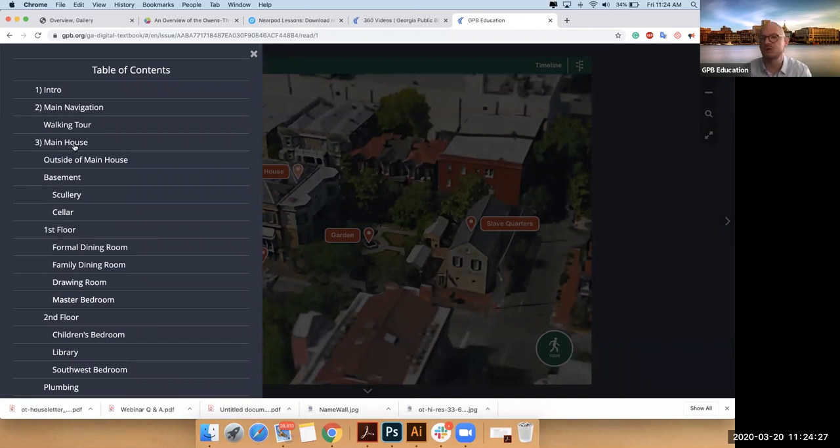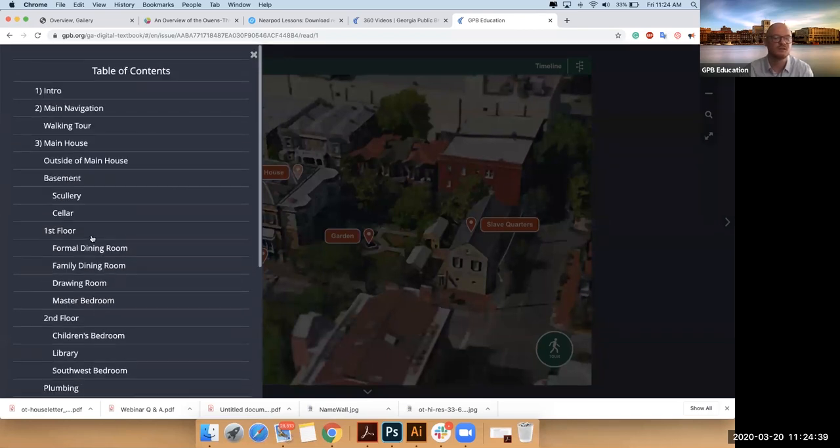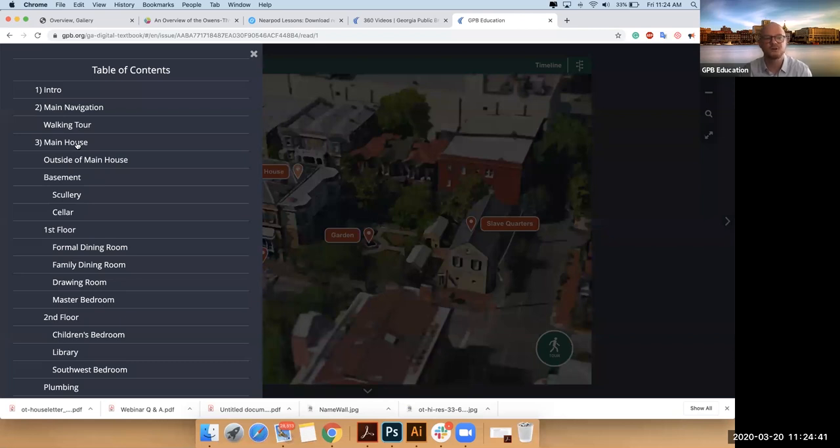Yes, it's big. I'm going to start by looking at the house first. I'll go through these three sections with everyone — we'll start with the house so you feel comfortable moving through it, then we'll zoom out to the region, and then we'll come back into the city. So I'm going to click on number three, main house.